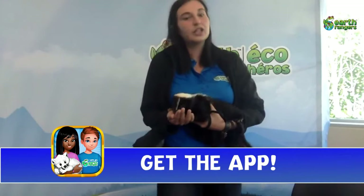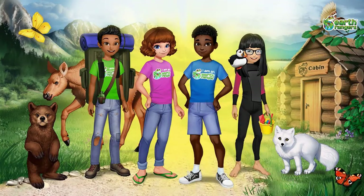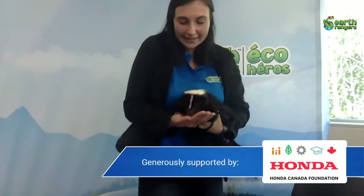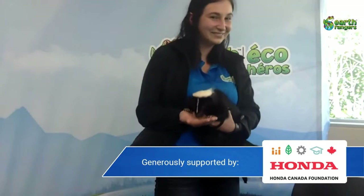To download the Earth Rangers app, just go to the Google Play Store or the App Store. We also have a special code for all of you today — if you watched this live you can use the code FBJULY — that's Facebook July — and you will get 25 bonus points in the app. That's a special code that Daisy wanted all of you to have. Thank you so much for joining me and Lisa and Hugo and Daisy! We will be going live again Thursday at 2 p.m., so you don't want to miss that. Until next time — a very stinky goodbye from Hugo and Daisy!